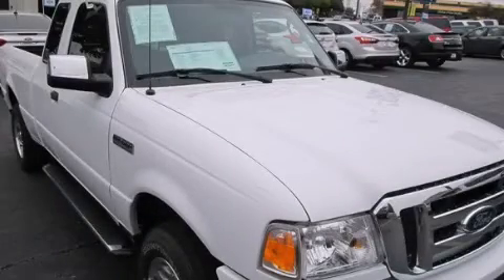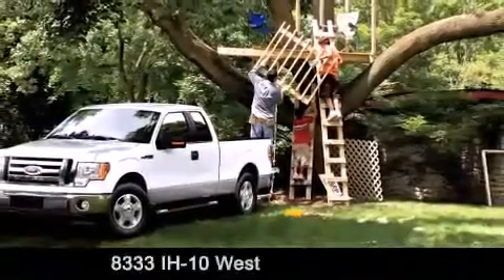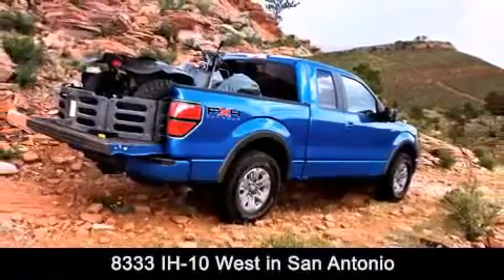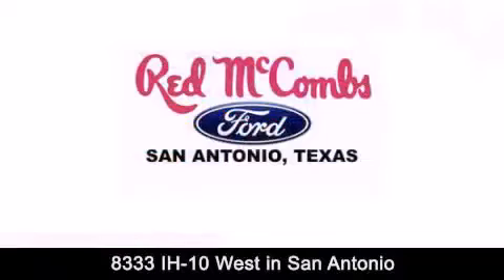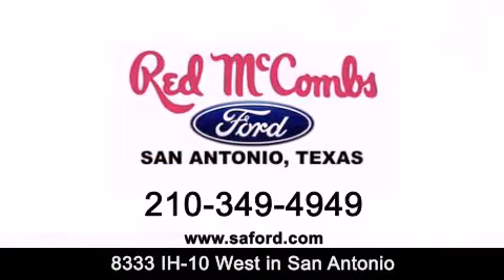Please call us today for more information on this great vehicle. Red McCombs Ford is conveniently located at 8333 Interstate 10 West in San Antonio. Contact us today to find out about our specials or visit us at saford.com. Red McCombs Ford — when you deal with Red, the deal gets done.